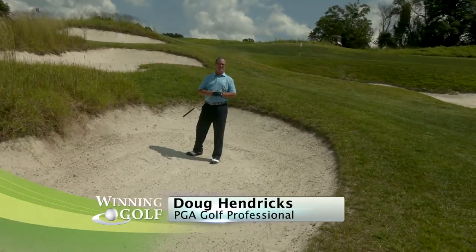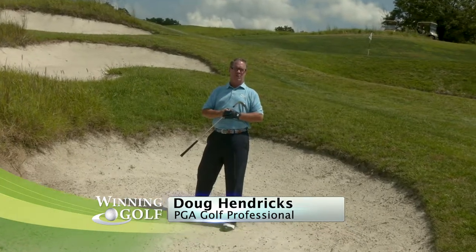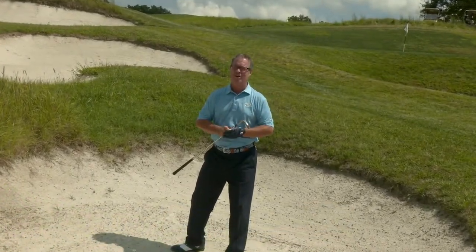Today, Winning Golf visits one of the top private golf clubs in the Philadelphia region. Plus, I have a couple tips that I promise will improve your bunker game. You won't want to miss the excitement next on Winning Golf.